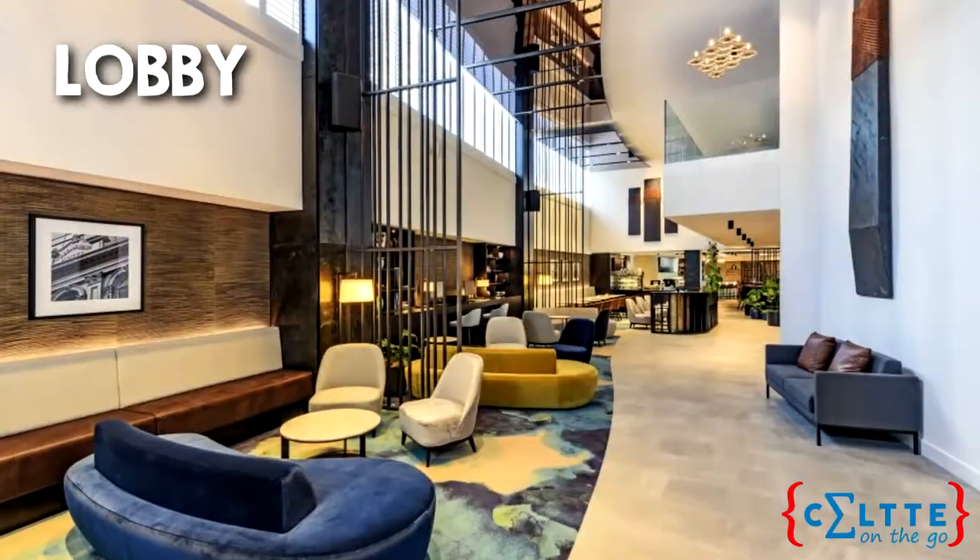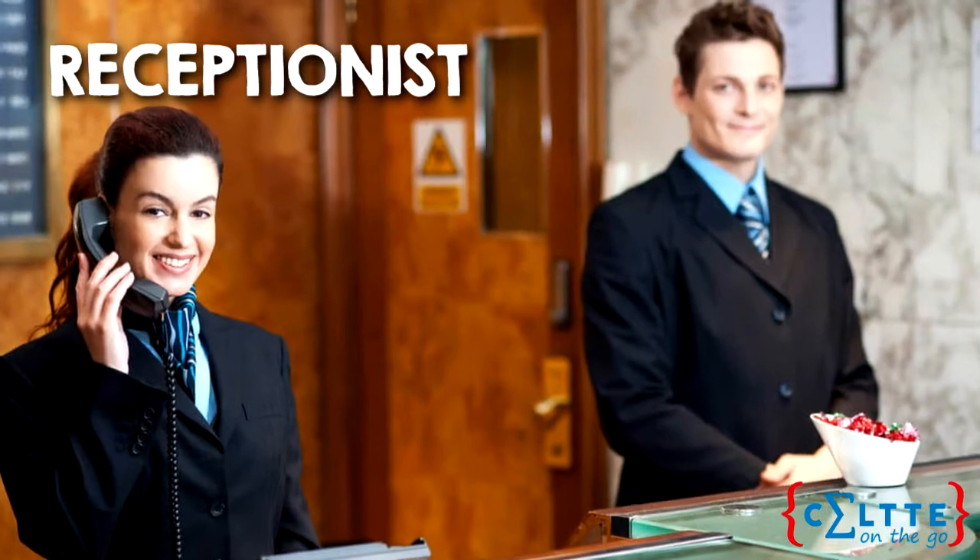Now, in a hotel we're going to find: a lobby, a reception, receptionist, single and double rooms, and customers. Some useful phrases in a hotel are: